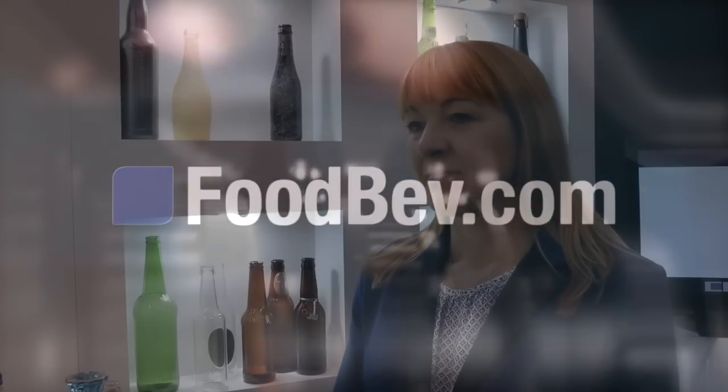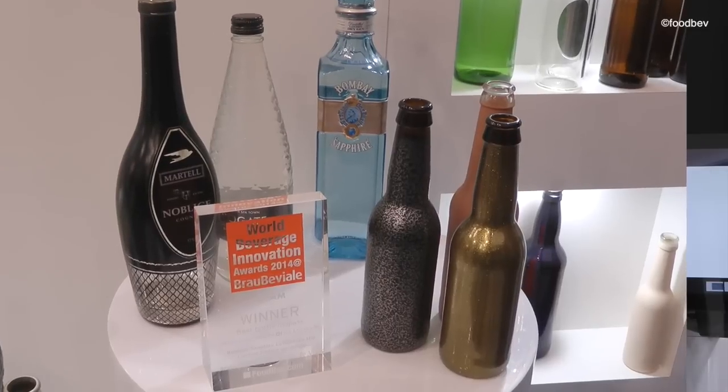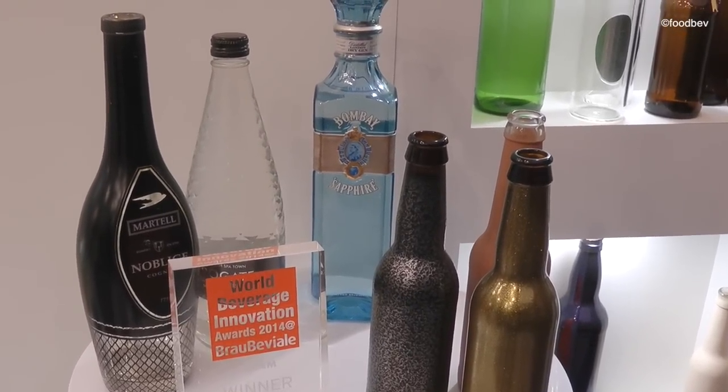Hello, it's Claire Phoenix. I'm here at BrauBeviale with Sharon Creighton from the Ardar Group. Sharon, you had a great win last night with the Bombay Sapphire bottle. Can you just tell me how this intricate design is achieved?